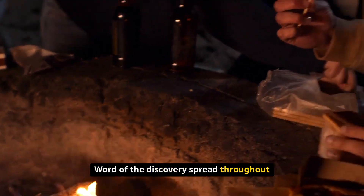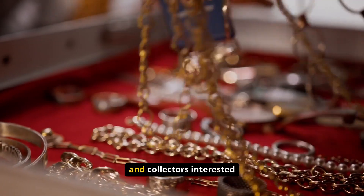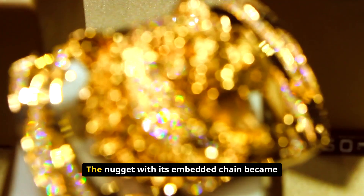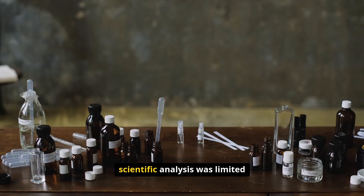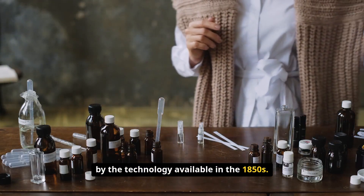Word of the discovery spread throughout the mining community and eventually reached the attention of researchers and collectors interested in unusual geological formations. The nugget with its embedded chain became something of a curiosity, though detailed scientific analysis was limited by the technology available in the 1850s.